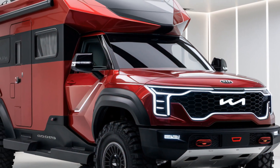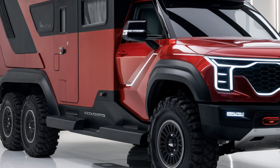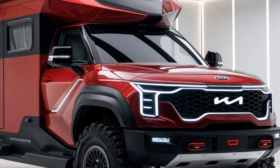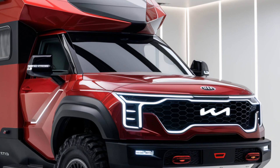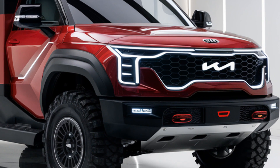Hey everyone, welcome back to MMCarClub. Today, we're diving into the amazing world of motorhomes with the 2025 Kia Motorhome. This innovative vehicle combines style, comfort, and functionality, redefining the concept of life on the road.